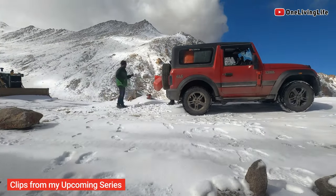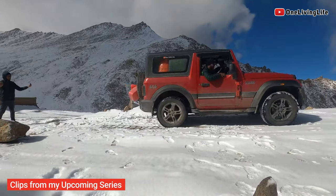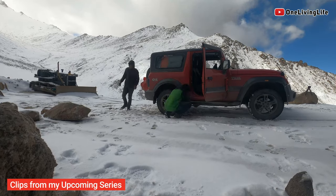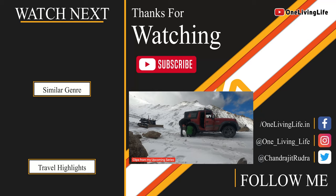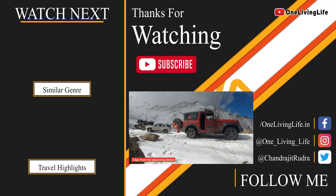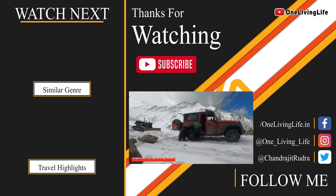Aaj ke liye bas itna hai. Thank you for watching this vlog, my friends. Agar aapko travel series Hindi, English, ya Bengali mein dekhna hai, playlist section mein chale jao — ek se ek baria travel series diya hua hai. Aur bohut hi jald mein publish karne wala hoon the plethora of emotions from my last trip. It was both the best and worst trip all in a couple of weeks. Let's do it.